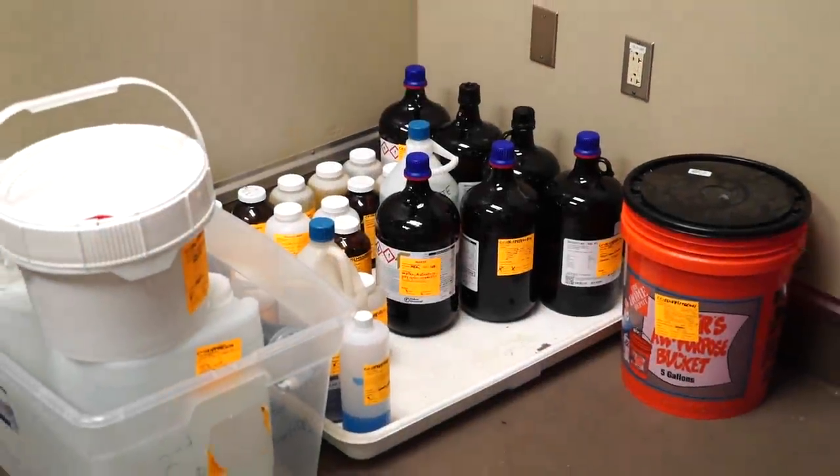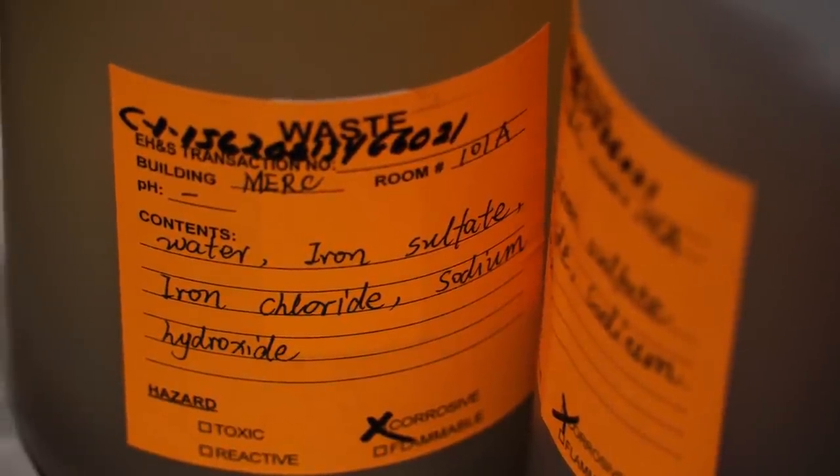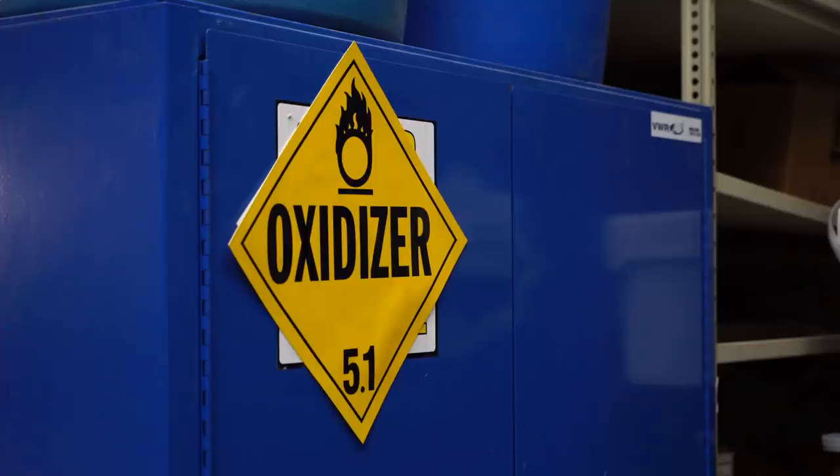At Texas Tech, hazards can range from chemicals and biological agents used in a research lab to hazards presented by saws and drills in a shop. As an employee, you have the right to know what hazards are present in your work environment and how to protect yourself against them.